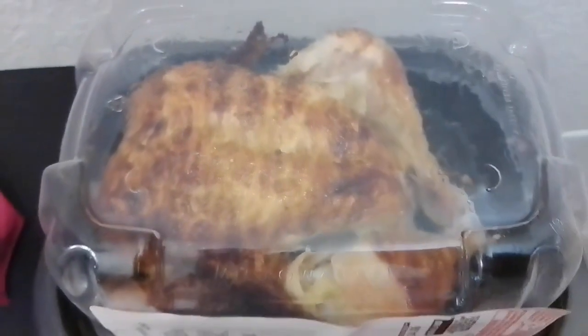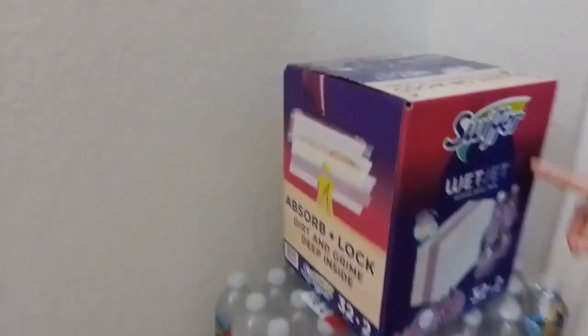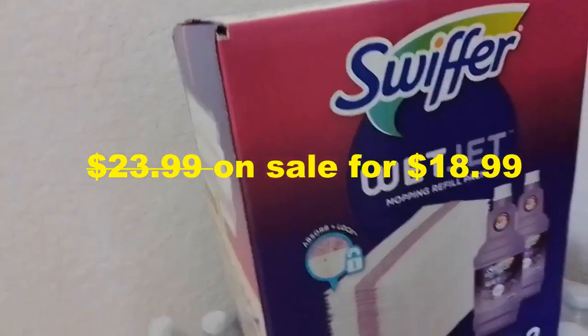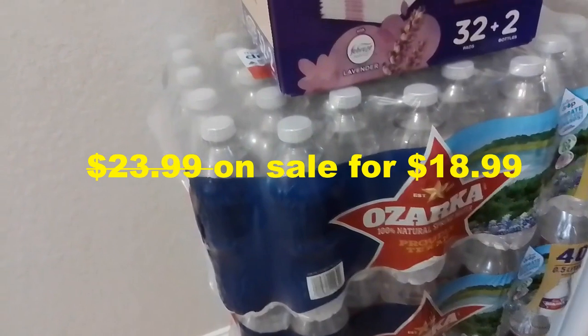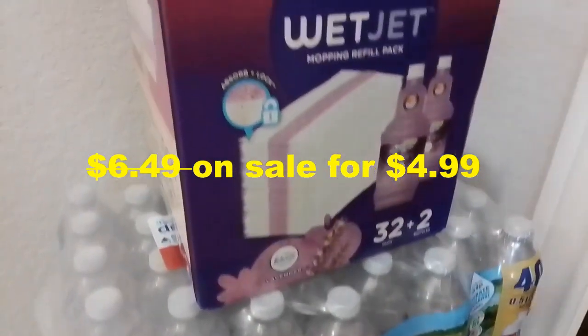We also got a Swiffer wet jet — it's on promotion right now. And also two Ozarka water — it's also on sale right now. So yeah, this is a good deal.